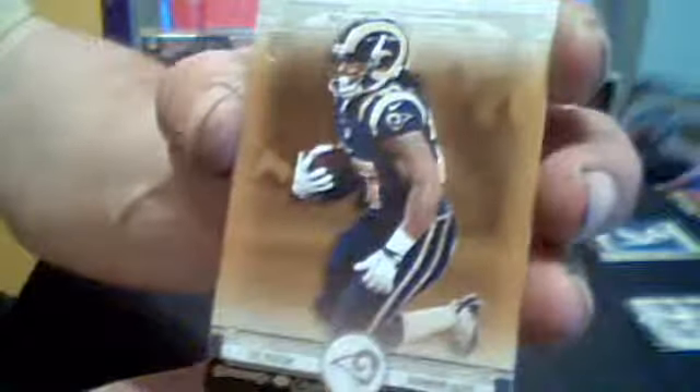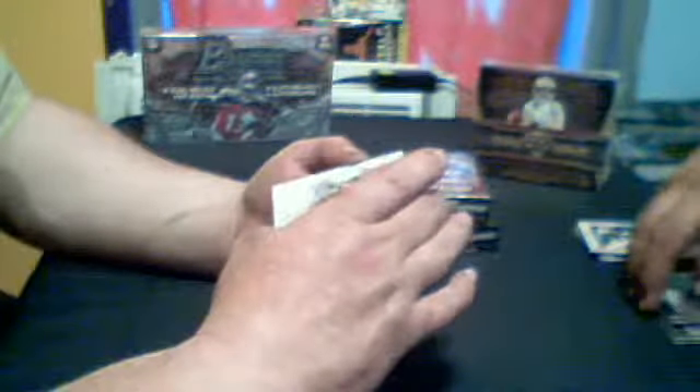For the Rams, a Trey Mason Gold Rookie. And for the Broncos, a Cody Latimer Rookie. For the Seahawks, a Percy Harvin. Our museum collection for the Steelers is a canvas collection of Terry Bradshaw. And our second hit of the box is for the Saints, a Brandon Cooks autograph, numbered to 150. Nice on-card autograph.